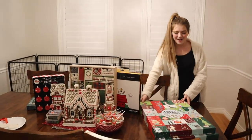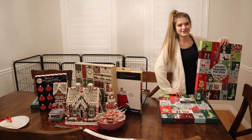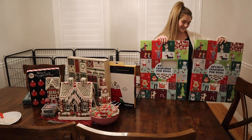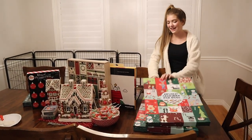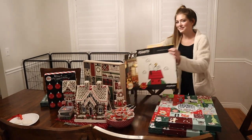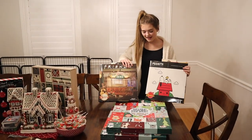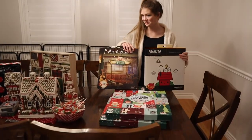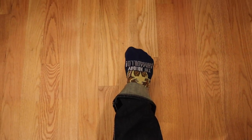We have two big advent calendars that are for the dogs. This one's for Logan and this one is for Atlas, and they get to open one each day and get a new treat. Then we have these ones right here — one is a Friends one and one is Peanuts. It's actually a sock advent calendar that I got for Dad. I opened the first one and I'm wearing my socks right now — it's a holiday armadillo from Friends.